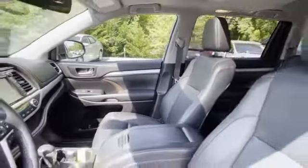Bluetooth, power liftgate. Get a fast and easy price quote today.